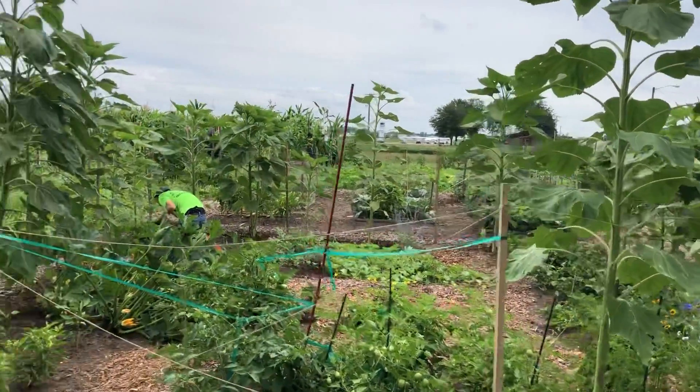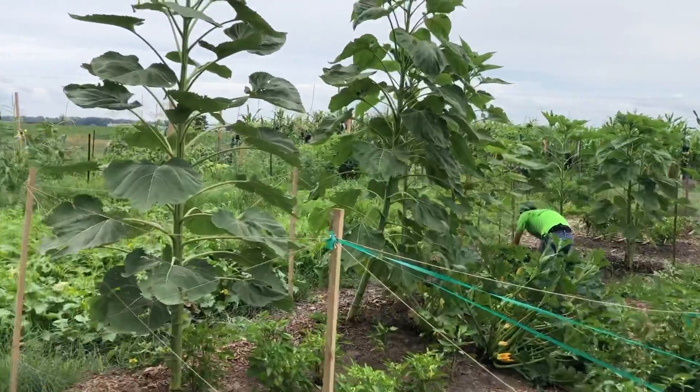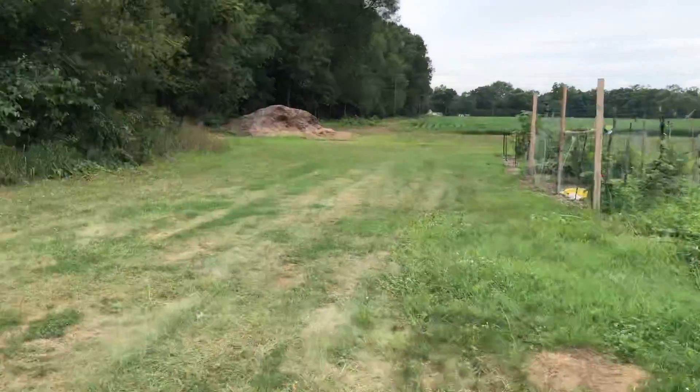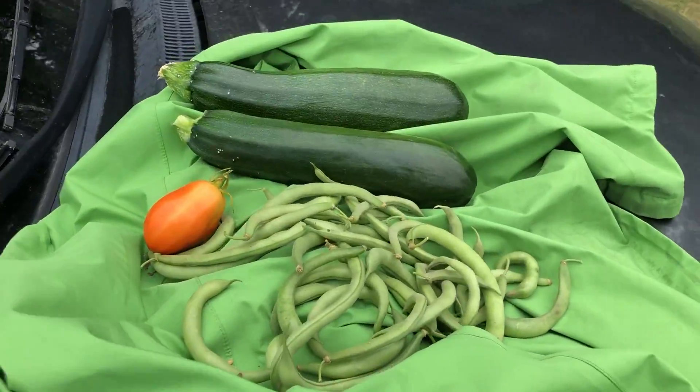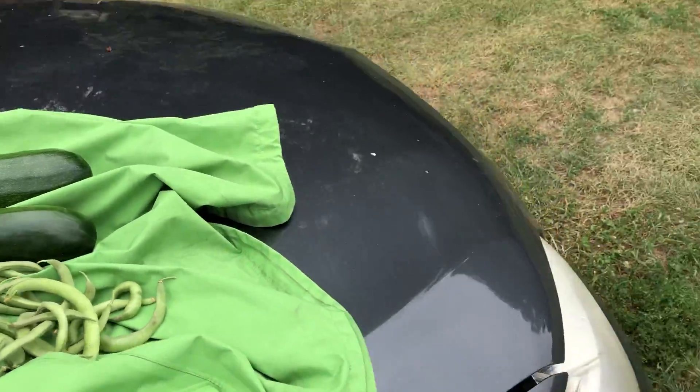Update from the community garden. Today's pickings: our first tomato, two zucchini, and green beans.